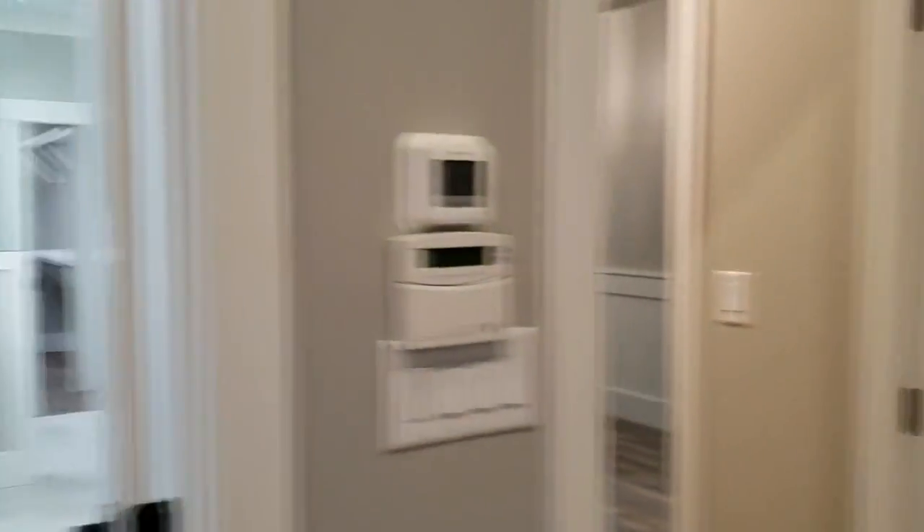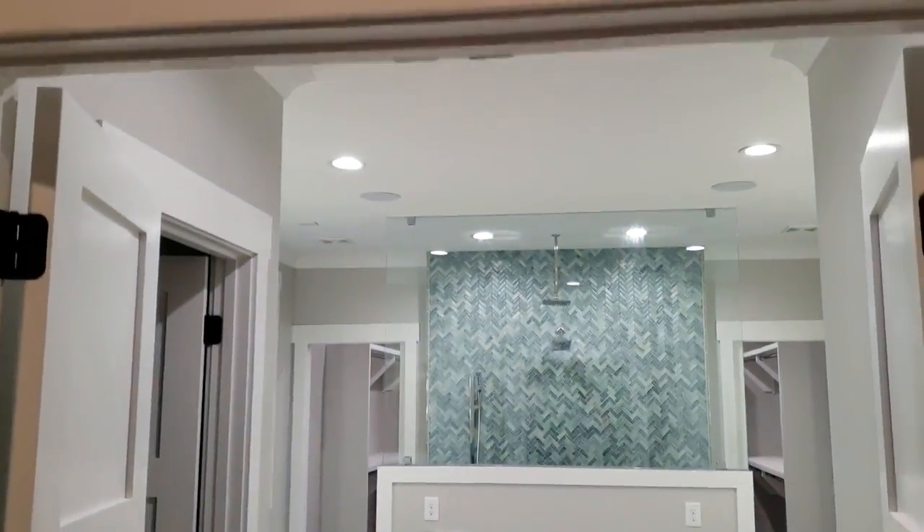Look at this wonderful tile work — our good friends over at the Tile Authority did a great job for us. You're not going to see too many master suites like this. This is really unique.